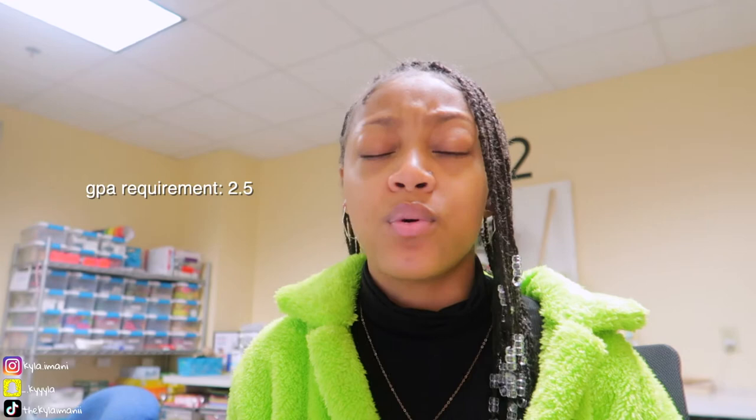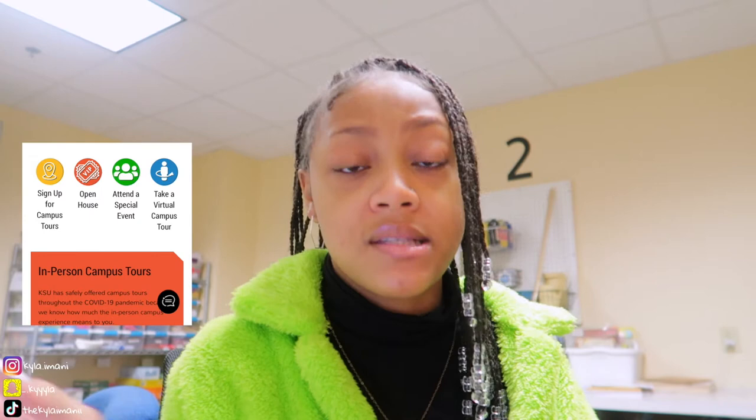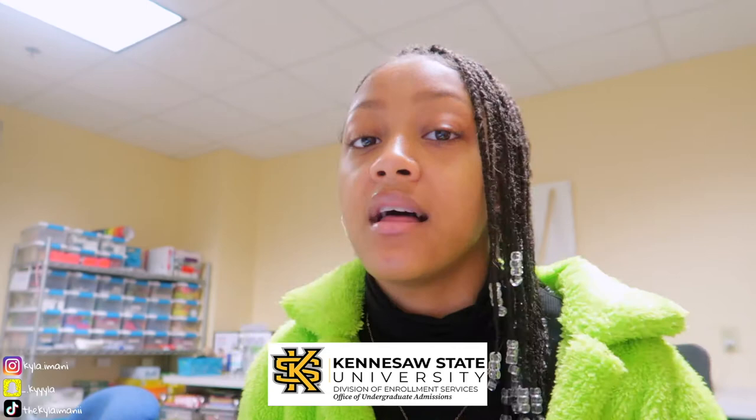They do have a GPA requirement of 2.5, and they also have specific high school requirements if you're trying to get admitted right out of high school. Their website outlines all of this — I'll put the link to their admissions website in the description box. They have a link where you can put in your personal information and they'll send you updates on deadlines and information about coming to the university. They also offer virtual or in-person campus tours, so I definitely recommend signing up for that.